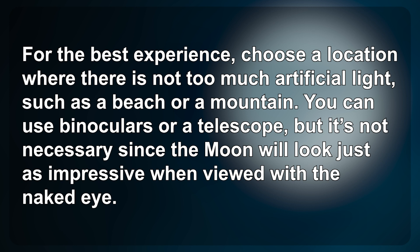You can use binoculars or a telescope, but it's not necessary since the Moon will look just as impressive when viewed with the naked eye.